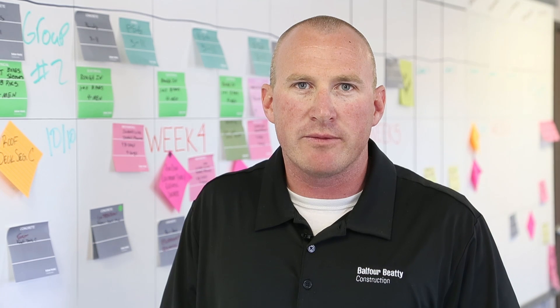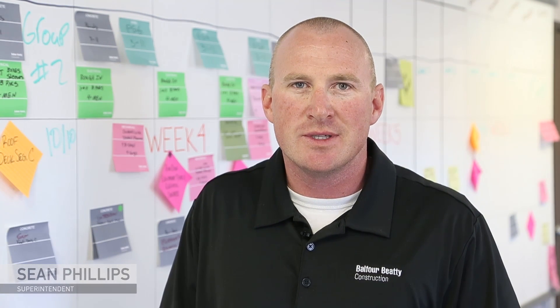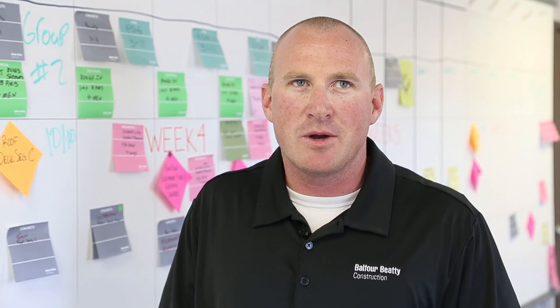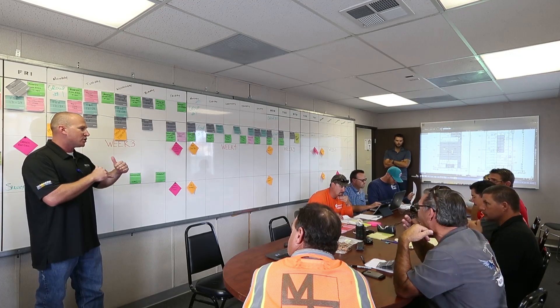I've been involved with pull planning for the last five years. Prior to that, we've seen how complex it can be getting all the trades to understand what their next activities are.